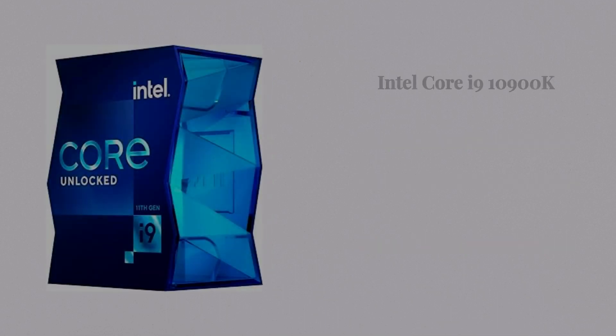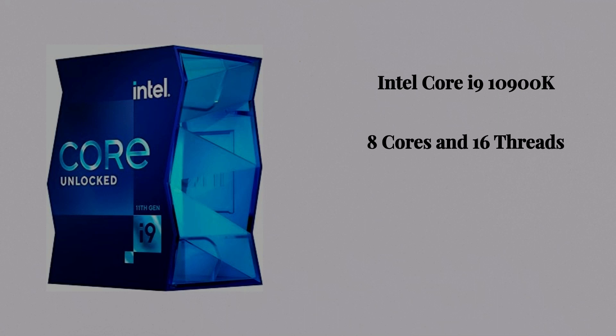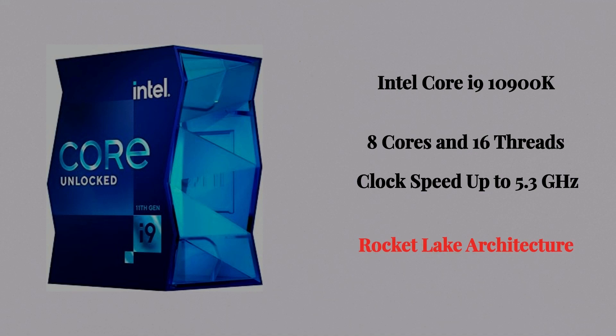Number six, the Intel Core i9-11900K. It has 8 cores and 16 threads, with a clock speed up to 5.3 GHz, and it is a part of the Rocket Lake architecture.